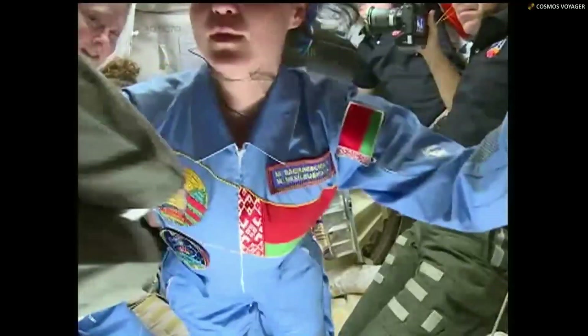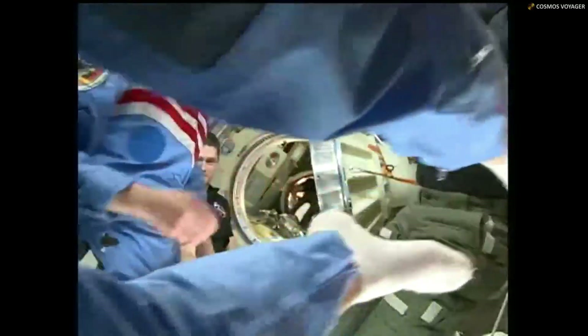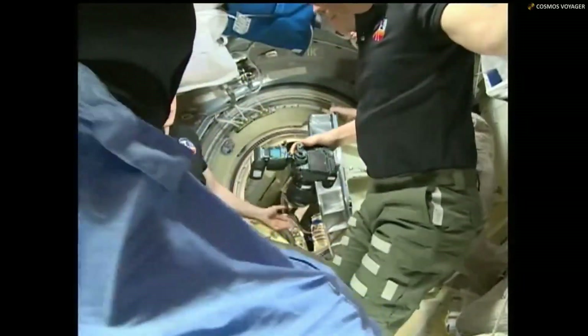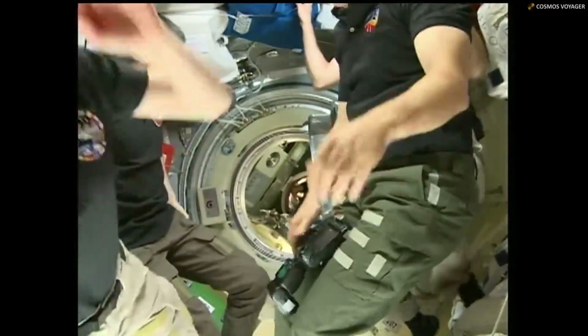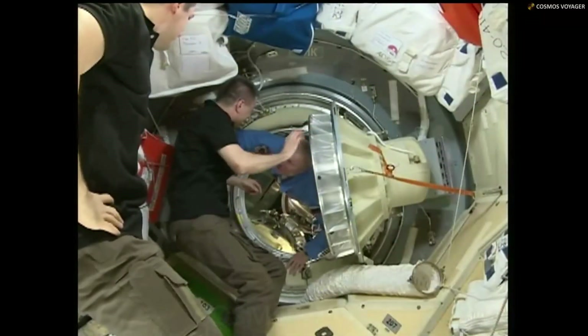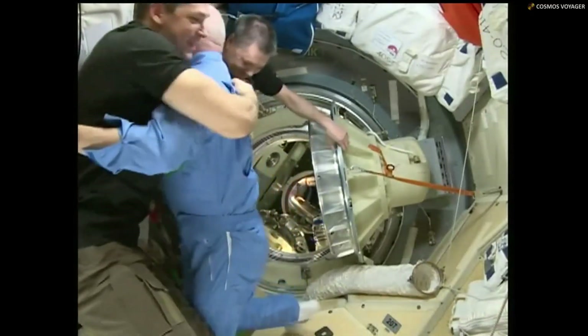Discussion about finishing everything in the Soyuz prior to the PAO event — decision made to do the PAO event first and then go back to the Soyuz. Big smile from Tracy Dyson. The crew will be gathering momentarily in the Zvezda service module for welcoming remarks. Soyuz commander Oleg Novitsky now in.